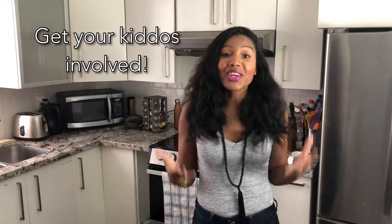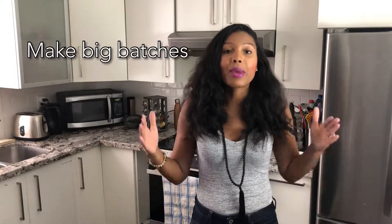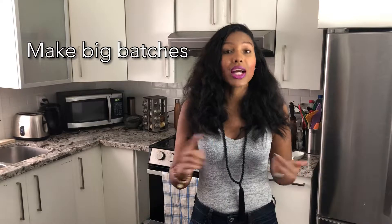Another tip is to get your kids involved. By getting your kids involved, it'll make them excited about what they're going to be eating for the week. Another thing that I recommend is making big batches — big batches that you can use either for leftovers for dinner, leftovers for lunch, or to be frozen to be enjoyed later.